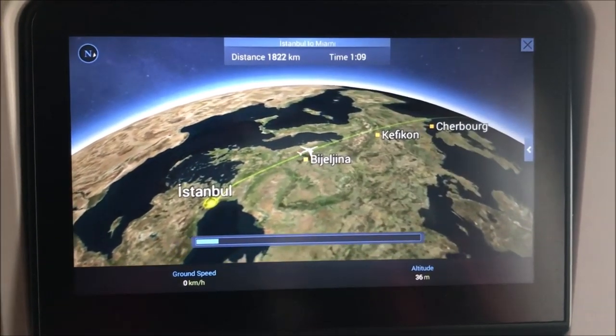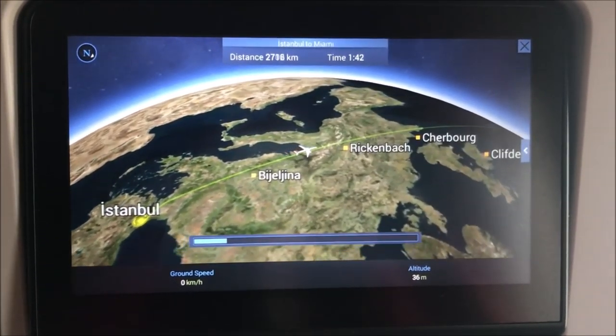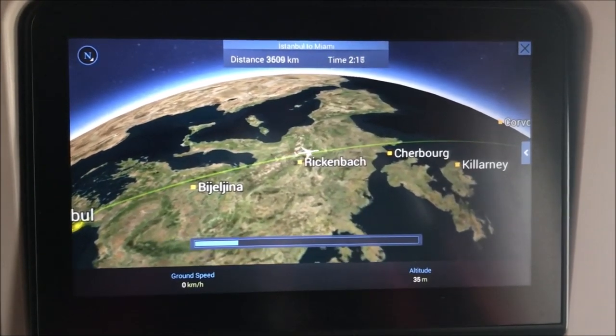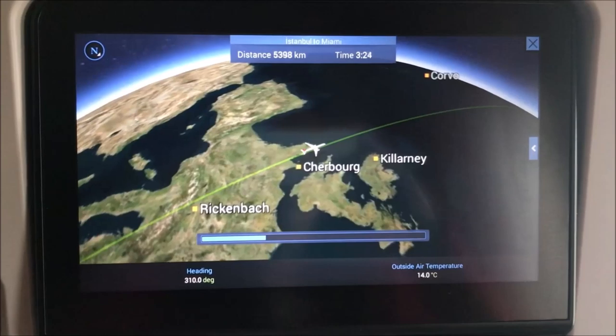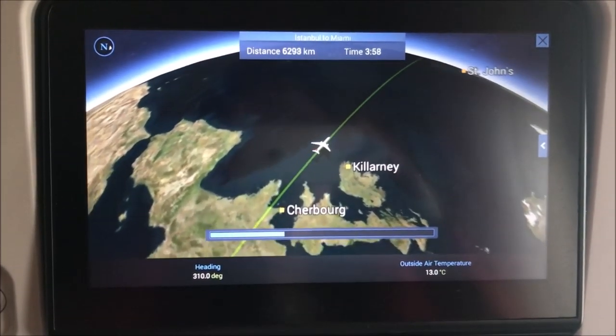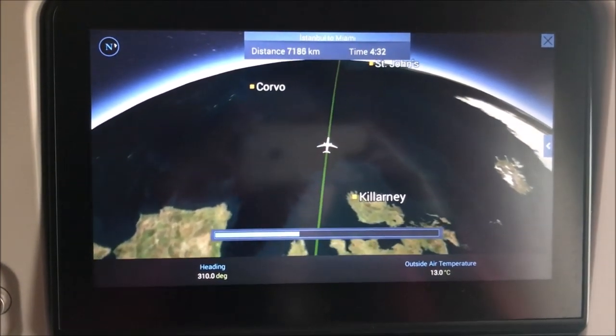This will be the path of my whole entire journey from Istanbul to Miami. As you can see on the map, I pretty much have to cross the whole entire world just to go back home.